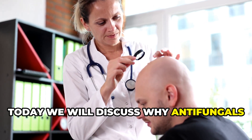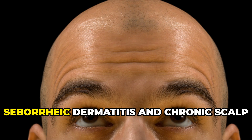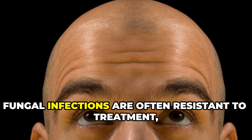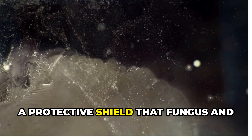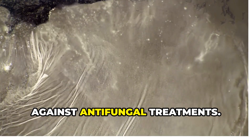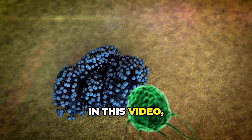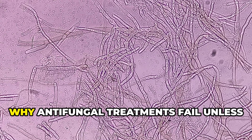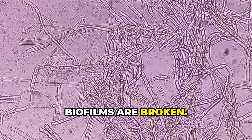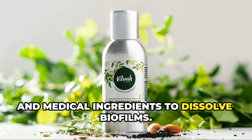Today we will discuss why antifungals fail and how to break the barrier in the seborrheic dermatitis battle. Seborrheic dermatitis and chronic scalp fungal infections are often resistant to treatment, and one major reason is biofilms. We will break down what biofilms are, how they protect scalp fungus, why antifungal treatments fail unless biofilms are broken, and the best natural and medical ingredients to dissolve biofilms.